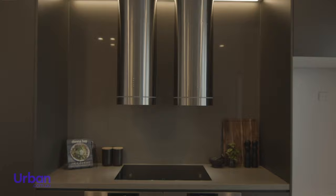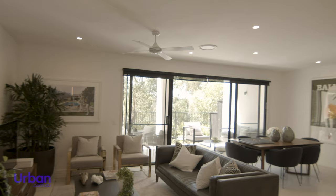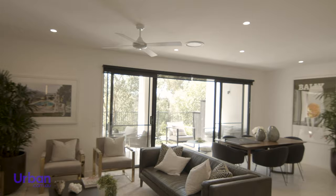Cornelia Edition kitchens boast high-end integrated appliances, natural stone benchtops, floor-to-ceiling storage and even a dedicated wine fridge.